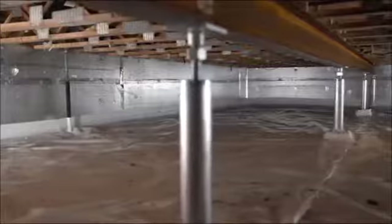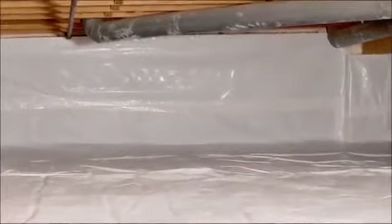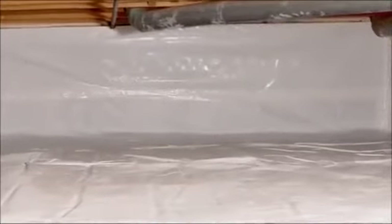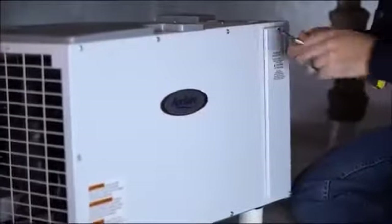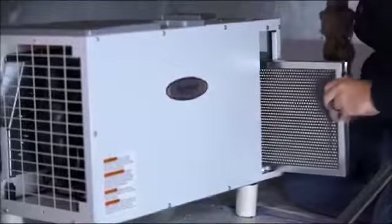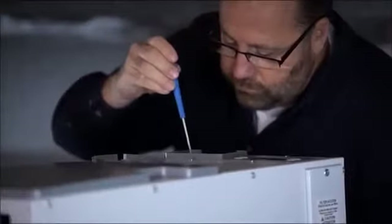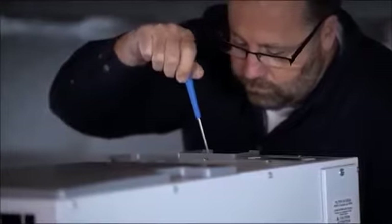Humidity also continues to build from condensation on pipes and ductwork, and all this moisture is now trapped in the tighter enclosed area. This is where step three finishes the job to protect your space long term. An Aprilaire high-capacity dehumidifier is installed to maintain healthy humidity levels. It operates quietly, requires very little maintenance and is out of sight and out of mind.